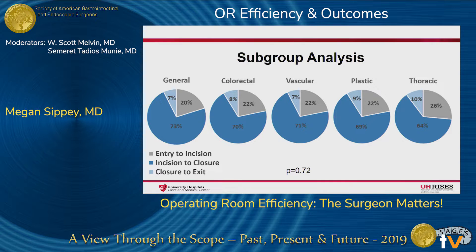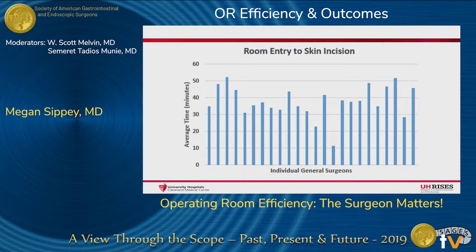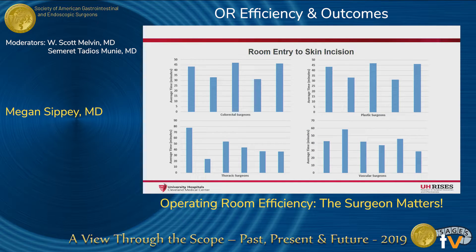What we did find was that great variability exists among individual surgeons within each subspecialty when looking at all procedures performed. This graph of general surgeons organized alphabetically shows the wide range of time from room entry to making that skin incision, ranging from 11 minutes to 51 minutes. The mean time was 38 minutes with a single standard deviation of 9 minutes. These wide variations among individual surgeons also existed within the other subspecialties.